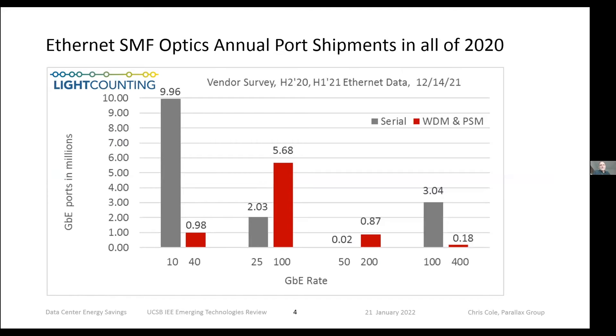This is how I like to slice the data. This is from Light Counting, which is a great organization for collecting data. This is their latest report, published in December. The actual data they have is up through last summer, so I have an annual volume covering the second half of 2020 and first half of 2021. I presented something similar at the IEEE about a year ago using data through end of 2020, so this is more recent.